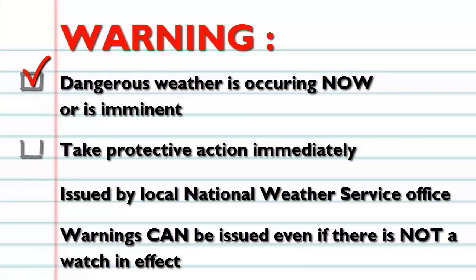A warning is issued when the given hazard is occurring or is imminent. During a severe thunderstorm or tornado warning, you should move to shelter immediately.